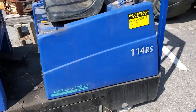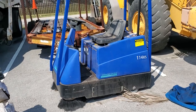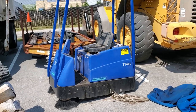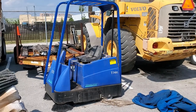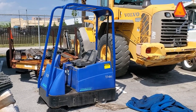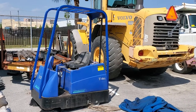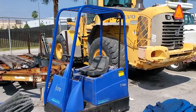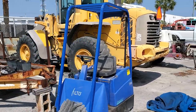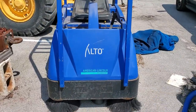Lot 215 is an American Lincoln Technology Sweeper — very small machine. The model number is 114 RS. This machine only has seven hours of use — amazing, they only used it maybe once or twice, maybe three times, depending on how long they took sweeping. This is the Alto, which stands for American Lincoln Technology.